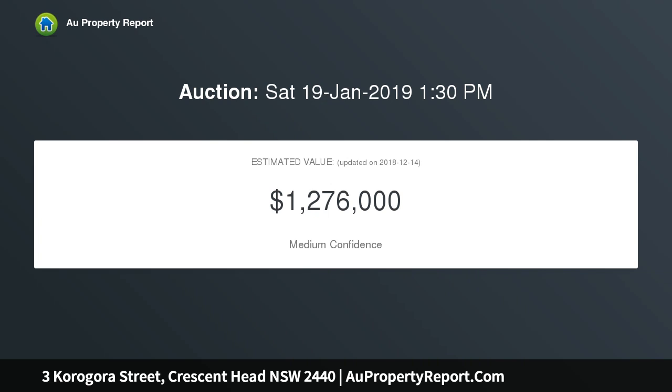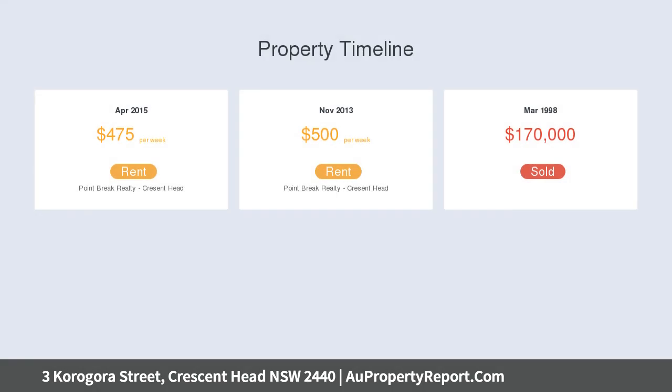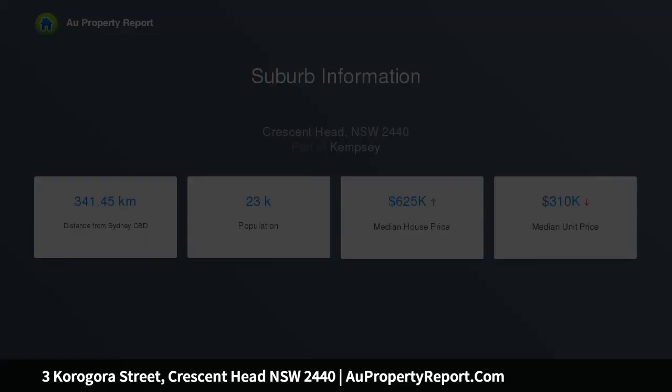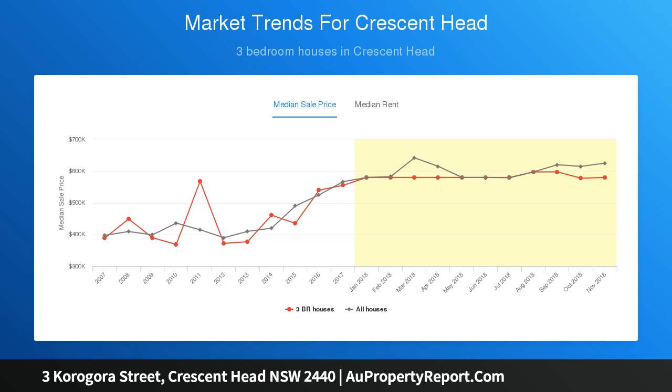Park the car at home and enjoy a relaxed coastal lifestyle within an easy walk to the famous surfing beach of Crescent Head. Village shops and cafes nearby. A desirable rear northerly aspect fills the home with natural light. Live in as a large family home, downsize, rent out, or holiday let — with level street access to the open plan living area and three bedrooms.